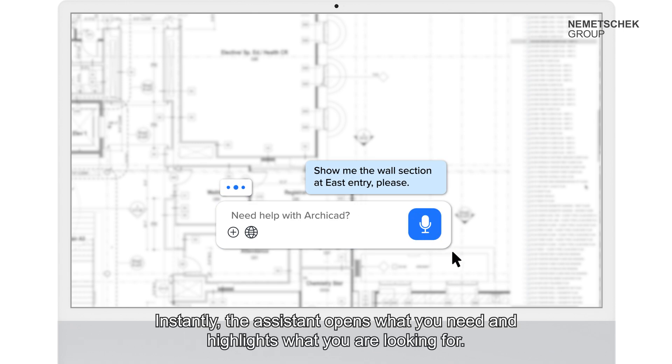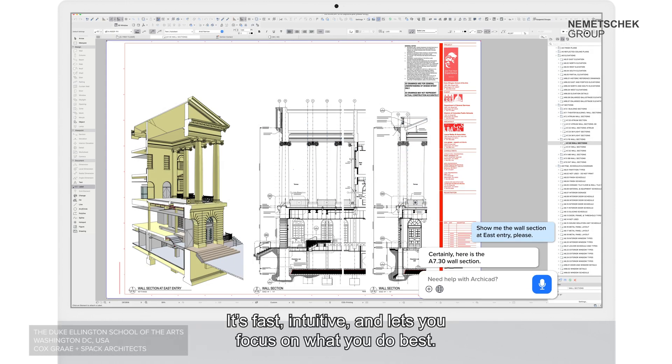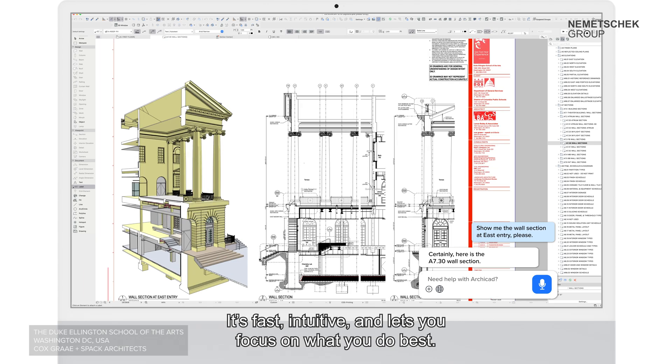Instantly, the AI assistant opens what you need and highlights what you are looking for. It's fast, intuitive, and lets you focus on what you do best.